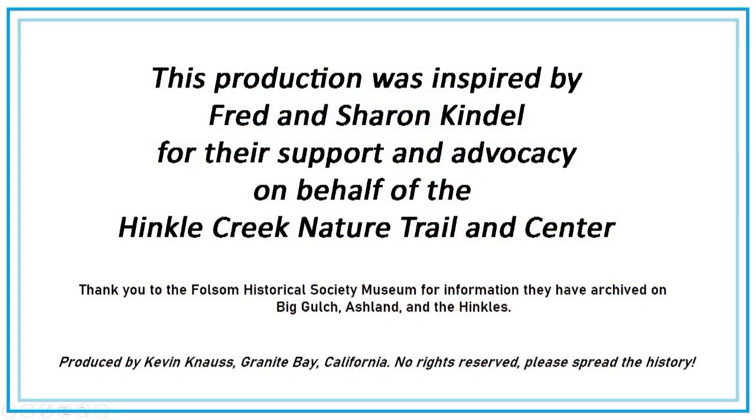This video production was inspired by Fred and Sharon Kendall for their support and advocacy on behalf of the Hinkle Creek Nature Trail and Center.